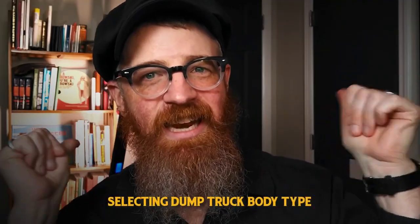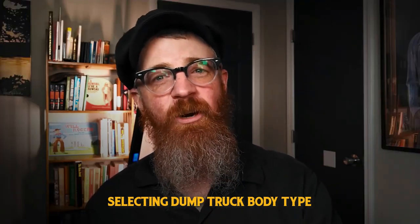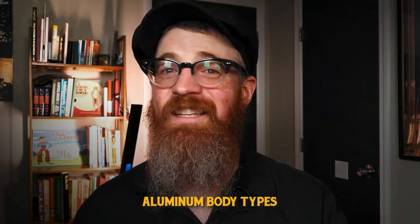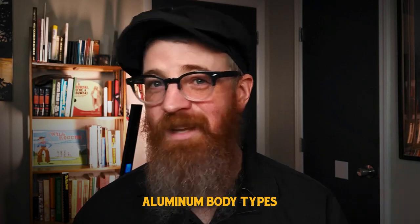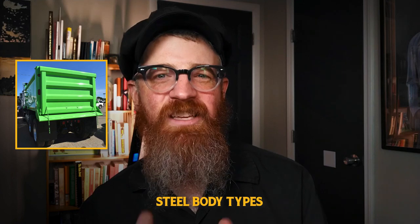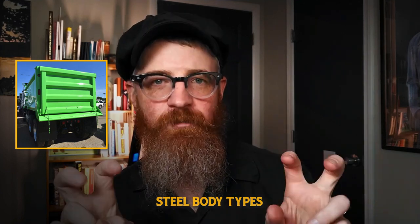Transmissions covered, let's look in the back — specifically, selecting a dump truck body type. The types of materials carried will largely determine which body types, also known as boxes, will serve you best. Aluminum body types are significantly lighter than steel and more fuel efficient, but are really only appropriate for hauling more malleable, lighter materials such as filled dirt, sand, and the like. Steel bodies are a better option for hauling the heaviest, hardest loads that would otherwise damage or overload aluminum body styles.